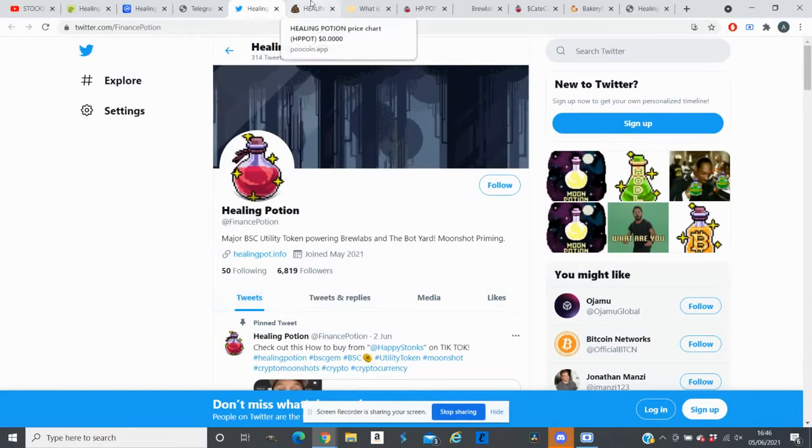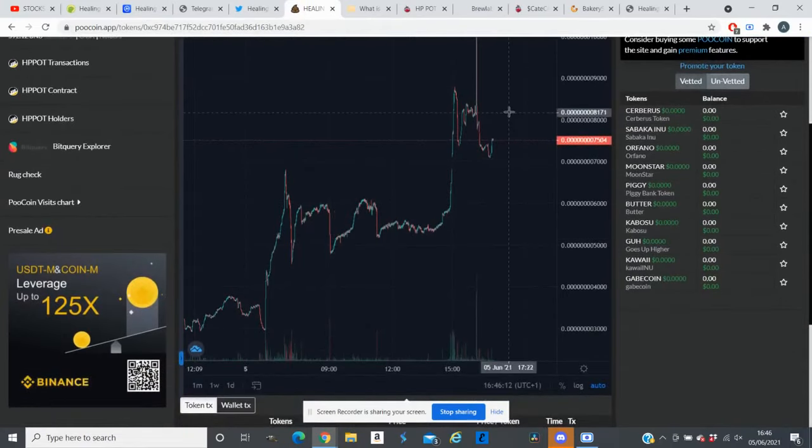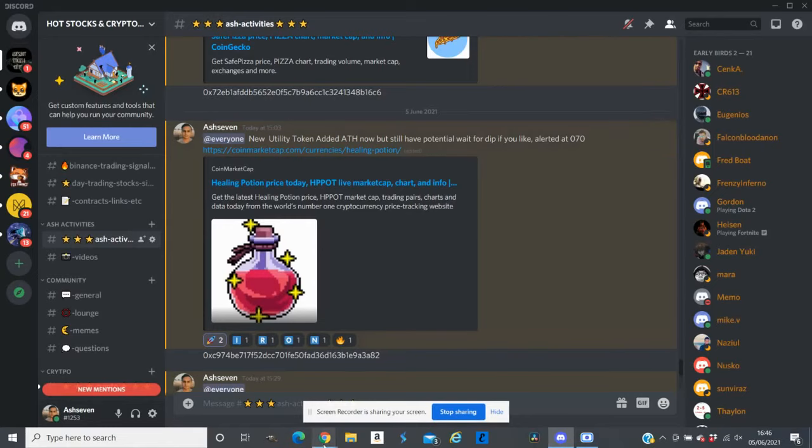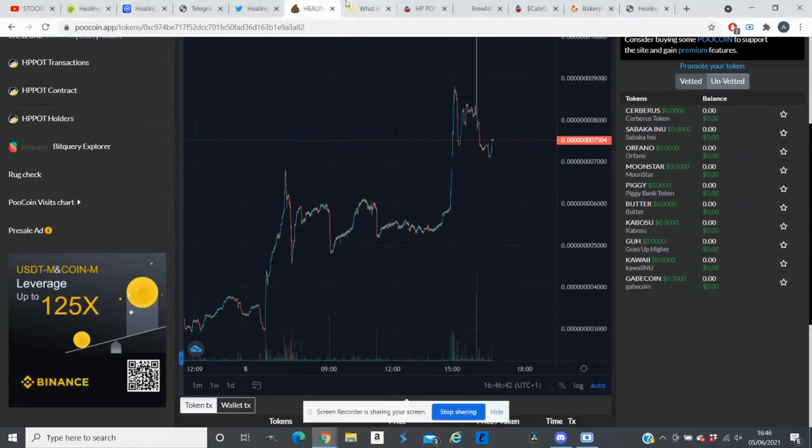If we look at the graph right now, this token has already done around 2x, but I do think this token still has a lot more potential. They already have a lot of stuff out that you can use. Just a few hours ago I alerted my Discord group about this token, as I can see it will have huge potential and it can be a long-term hold.